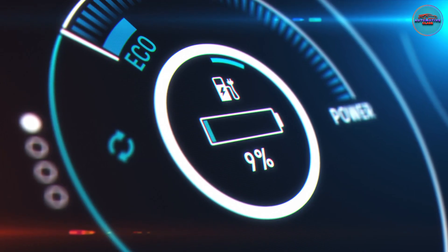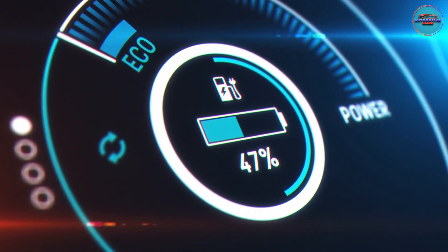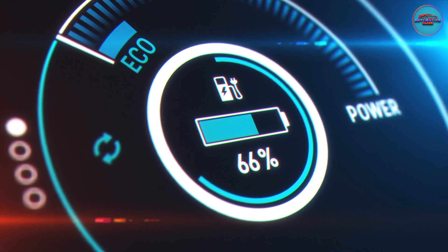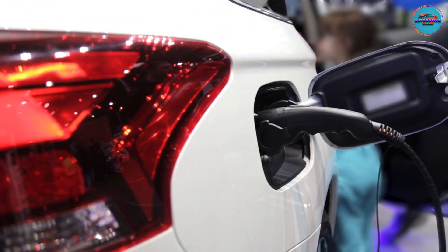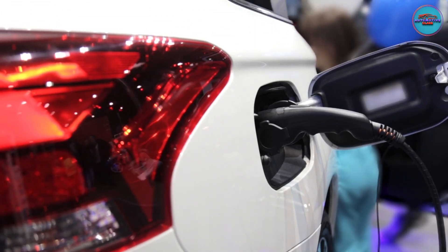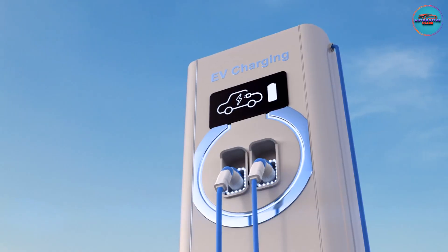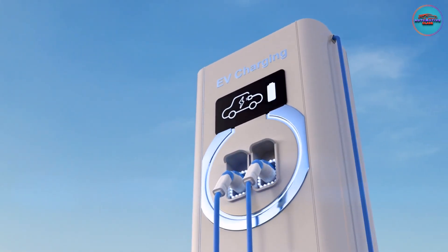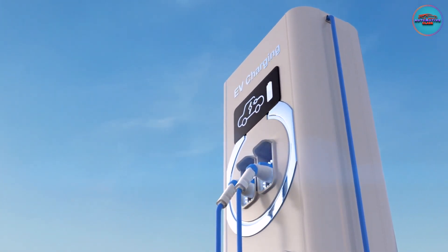Charging to 80% is also better for the life of your battery, and more considerate to other EV drivers who may be waiting to use the charging station. Before you leave home to depart for your road trip, you should charge your EV to 100%. Once you arrive at your destination, you can use a Level 2 public charging station to charge the car to 100% once again. Level 2 charging is cheaper than DC fast charging or even free, and when it comes to charging that final 20%, DC fast charging won't provide a notable time advantage.